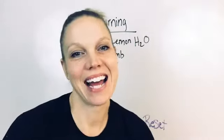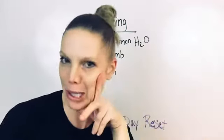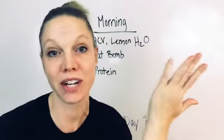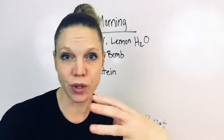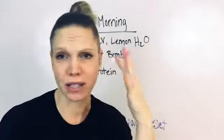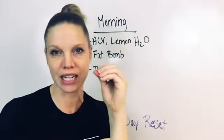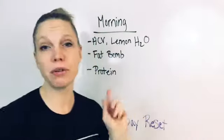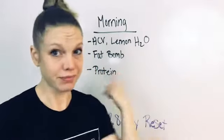Hey there everyone, Dr. Beth Westy here. Recently I've gotten a lot more questions — sometimes I get the same question three times in a row and I think, I'm just gonna do a video on it. One of the recent questions is about morning routine: what to do in the morning, how do I set my day up for success? If you're not solid in your morning routine, it can feel like you're starting the day off downhill. So here are a few things to really focus on in the morning that will set yourself up for success, and I'll explain why.